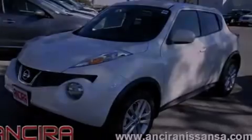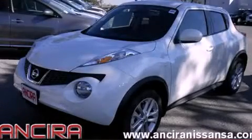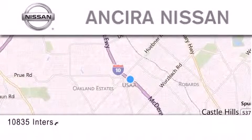Contact us today and schedule your opportunity to see this automobile in person. Thank you for considering Ancira Nissan for your next new or pre-owned vehicle.